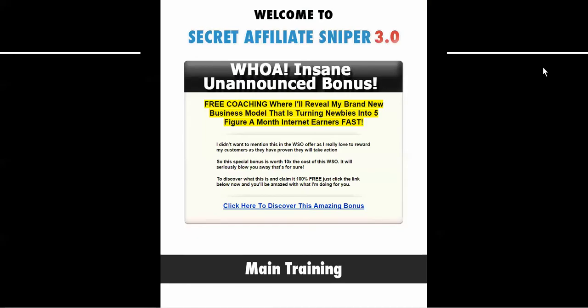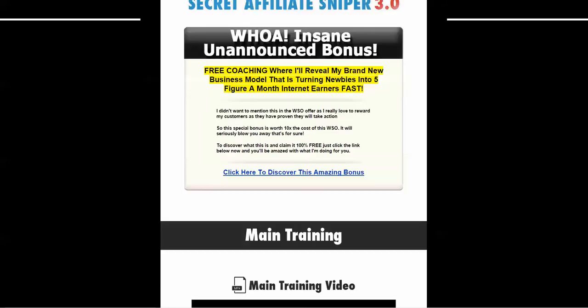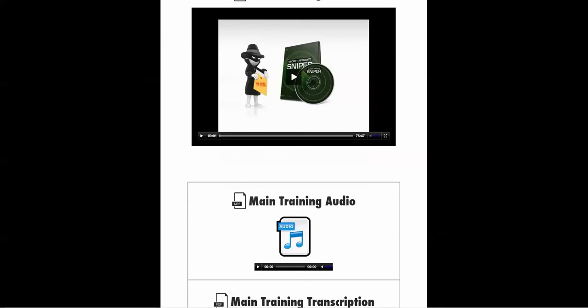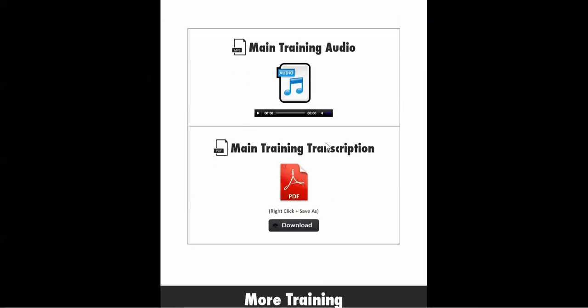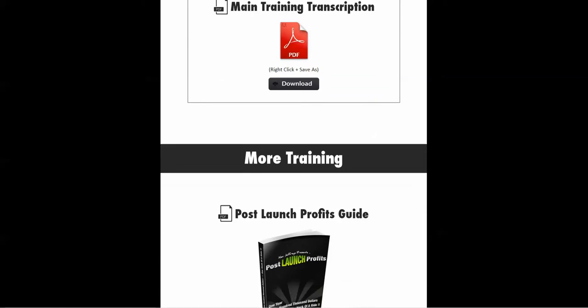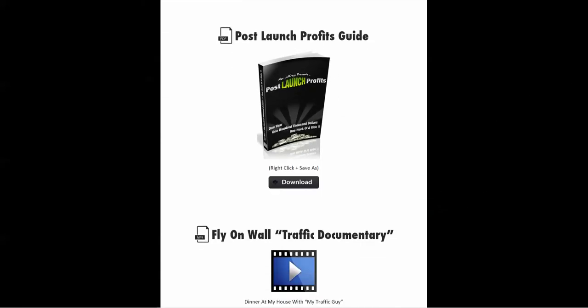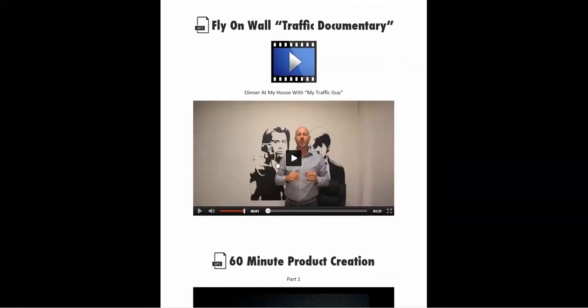There's also an unannounced bonus: free coaching that Alex will provide. Once you're inside after purchasing, click the link to find out more details on that. Of course there's the main training — a video over an hour long — along with the main training audio and PDF transcription. Additional training includes the Post Launch Profits Guide and the Fly-on-the-Wall Traffic Documentary, which is Alex and his traffic guy talking about traffic methods — also a little over an hour.